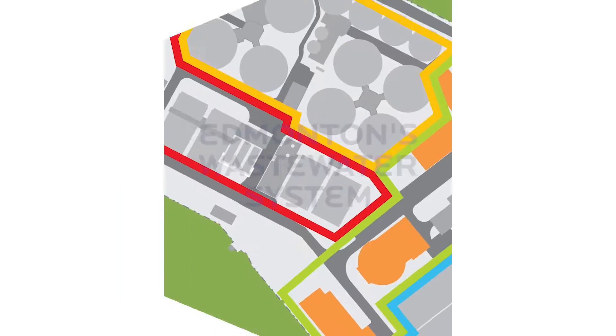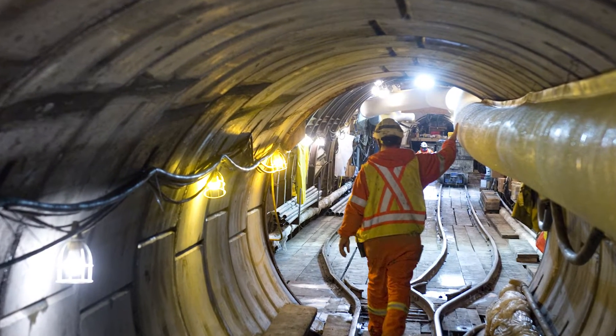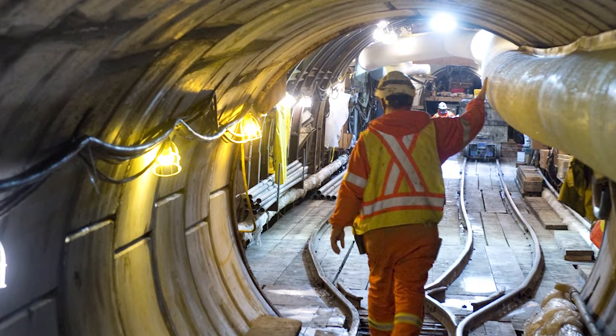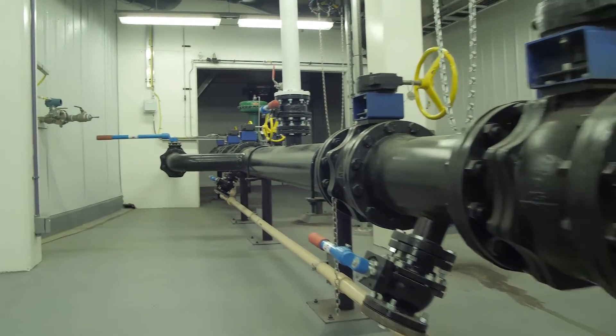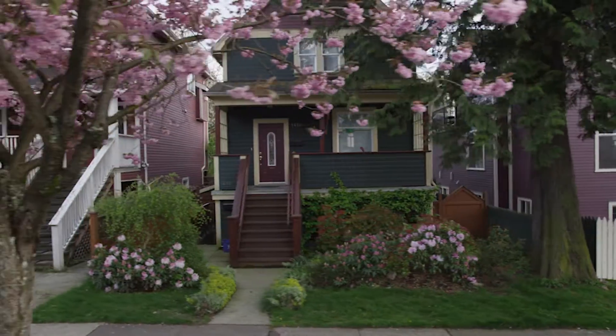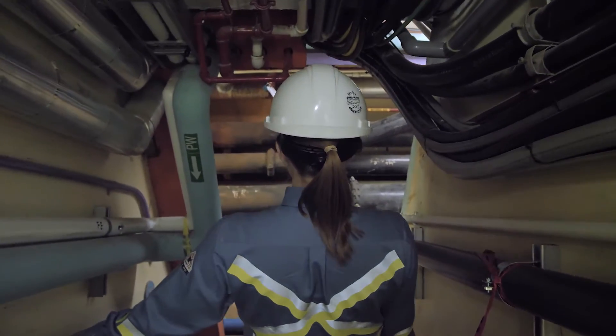We work 24-7 to ensure that the plant is operating optimally. The wastewater is collected from across Edmonton and transferred to the Gold Bar plant by over 3,000 kilometres of underground sewer pipe. The majority of this piping is dedicated to sanitary sewer flow; however, roughly 25% is combined sewer. The combined sewer is mostly found in Edmonton's older districts and it collects both sanitary and stormwater into the same piping. When it rains or when the snow melts, the plant has to treat the excess flow, which can be up to four or five times higher than normal flows.